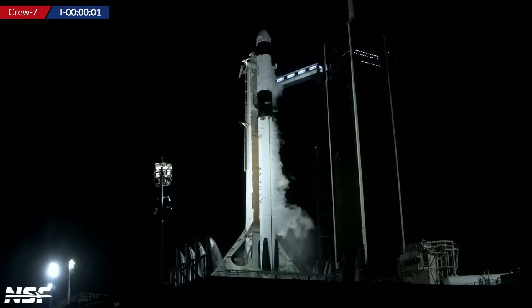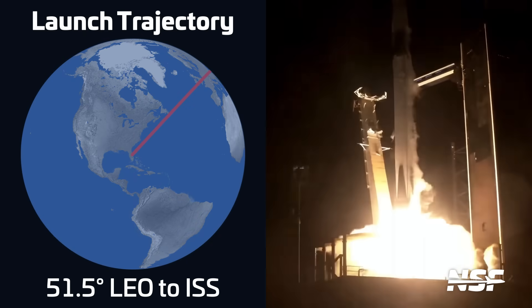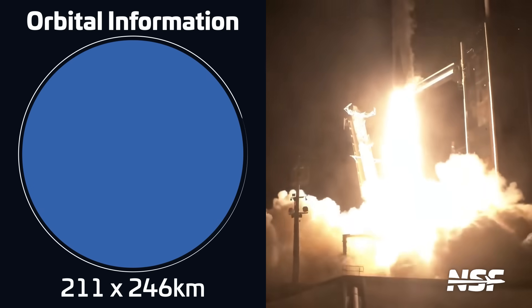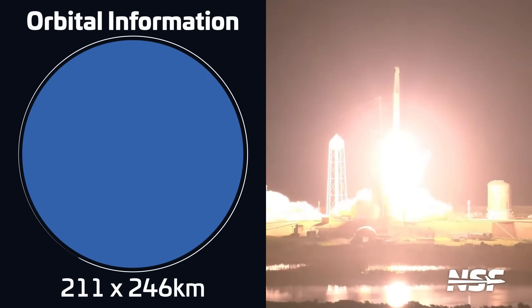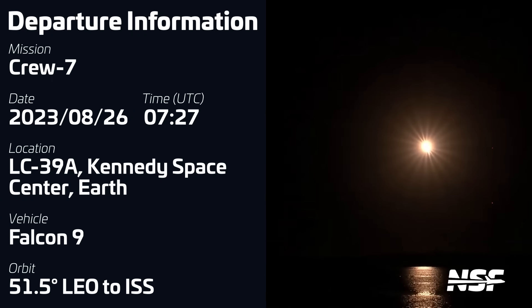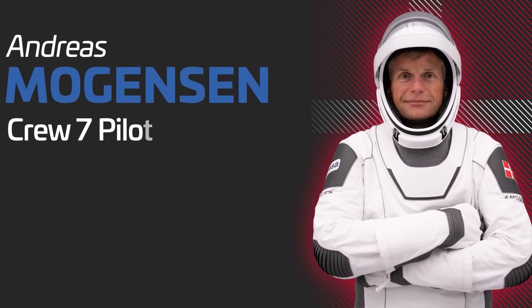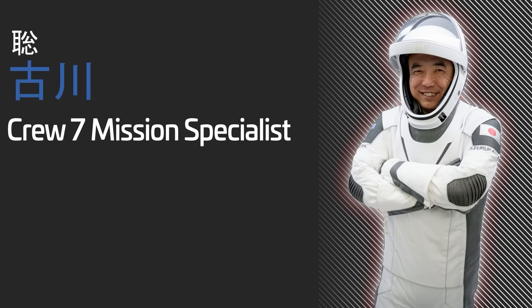This week we also had the launch of SpaceX's seventh crew rotation mission to the International Space Station. Liftoff of Falcon 9 with Crew Dragon Endurance took place on August 26th at 07:27 UTC from Launch Complex 39A at the Kennedy Space Center. The booster, B1081, was a new booster and returned to land at SpaceX's Landing Zone 1 at Cape Canaveral. The crew of Endurance consisted of Commander Jasmine Mogbelli from NASA, Pilot Andreas Mogensen from ESA, Mission Specialist Satoshi Furukawa from JAXA, and Mission Specialist Konstantin Borisov from Roscosmos.